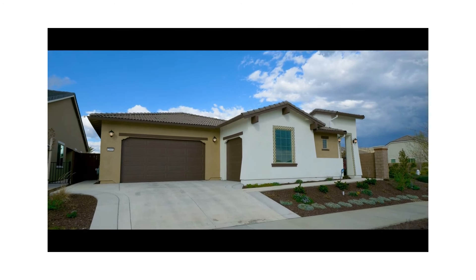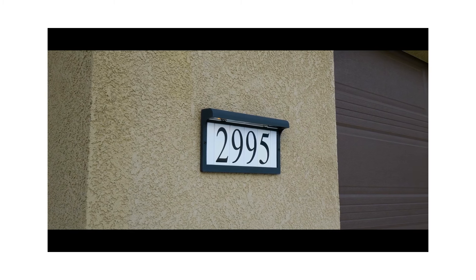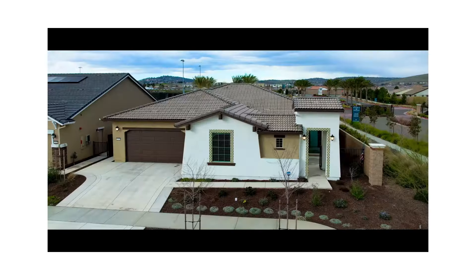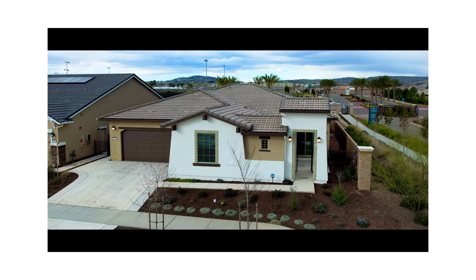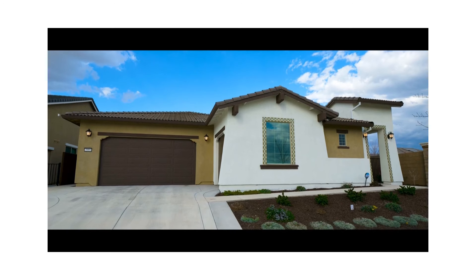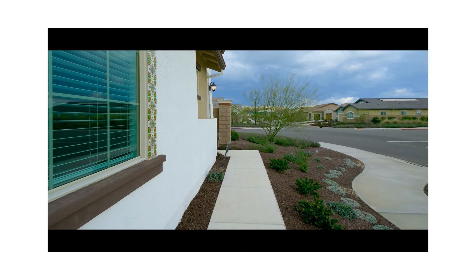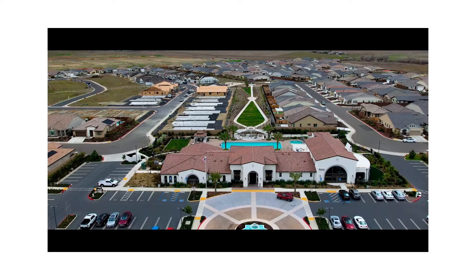Looking for 55-plus active adult living at its finest? 29.95 Calypso Way in the desirable community of Heritage El Dorado Hills is the one for you. This 2022 built home has over 2,700 square feet on a corner lot with no rear neighbor, and is a short walk to the clubhouse with pools.